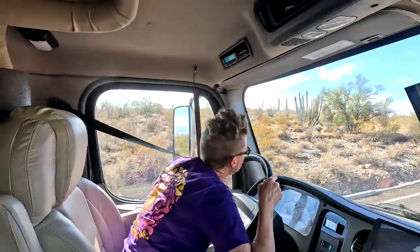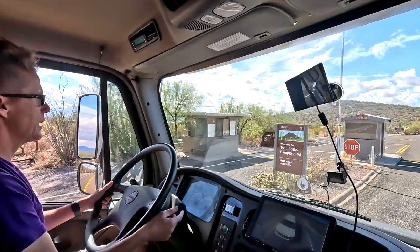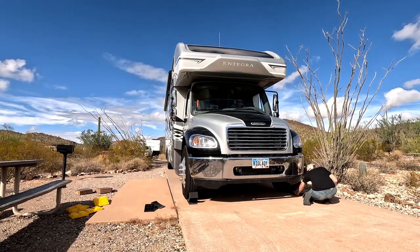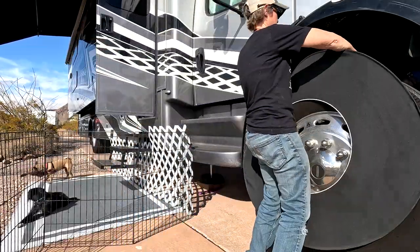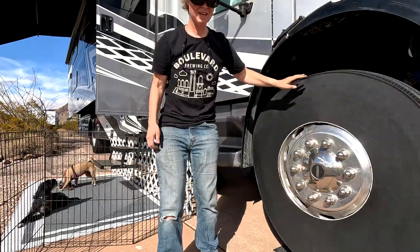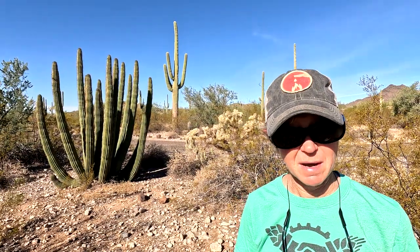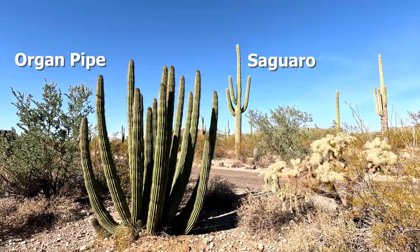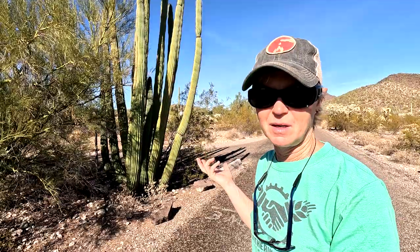What's so special about this place? This guy right here — this is the organ pipe cactus, and it only grows right here in the U.S. You can find them south in Mexico, but in the U.S. you've got to come to Organ Pipe National Monument to see them. The saguaro branches in the middle of the trunk, and the organ pipe cactus branches only at its base, so they kind of look like a candelabra or an organ pipe.